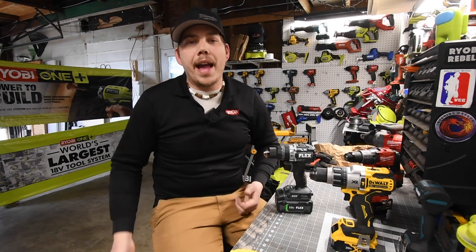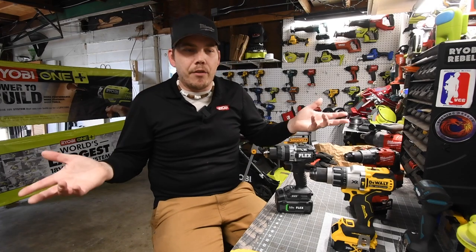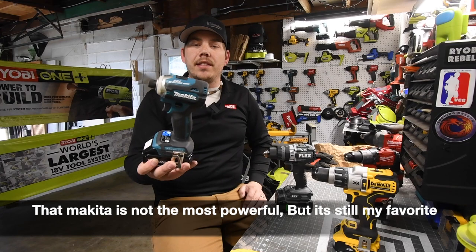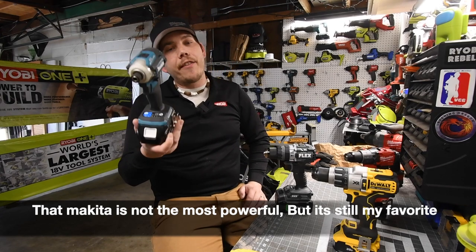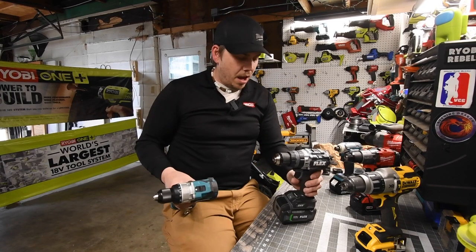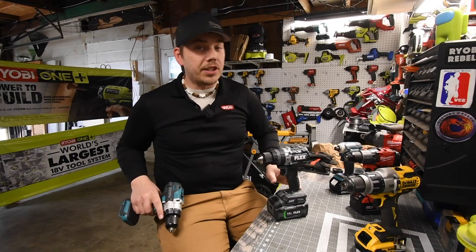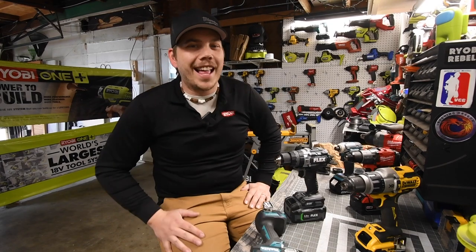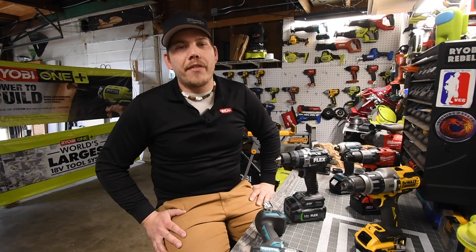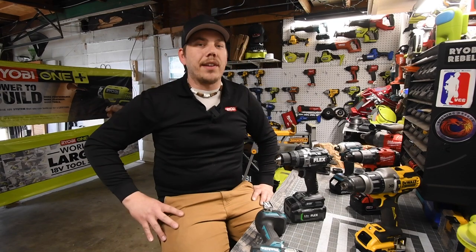My favorite impact driver is the Makita XDT16 — this is my favorite impact driver. Please subscribe to the channel. That video is coming up soon — 5 amp hour versus 5 amp hour battery, it's going to be fair and it's going to be good. If you found this video helpful and entertaining, please like this video, hit the bell button to be notified of future videos, and please subscribe. This is Dave Nicholas — thank you for tuning in, I'll see you guys next time.